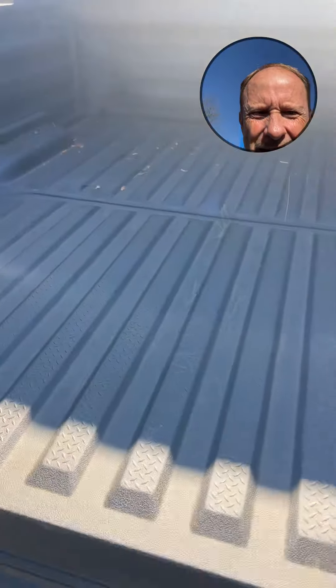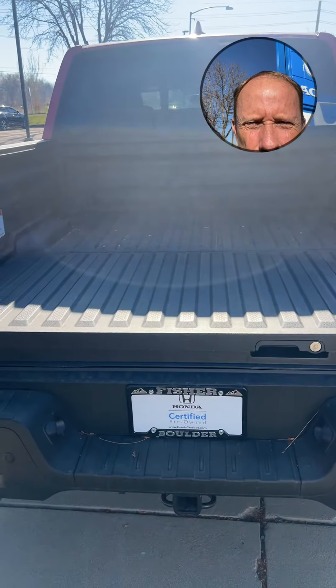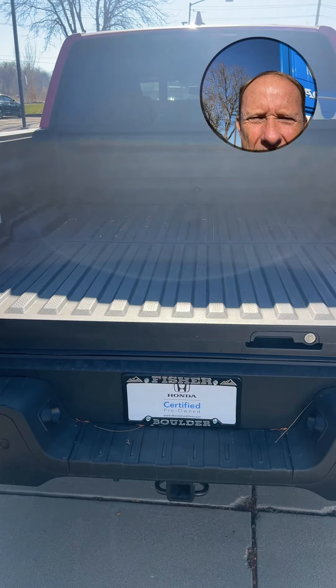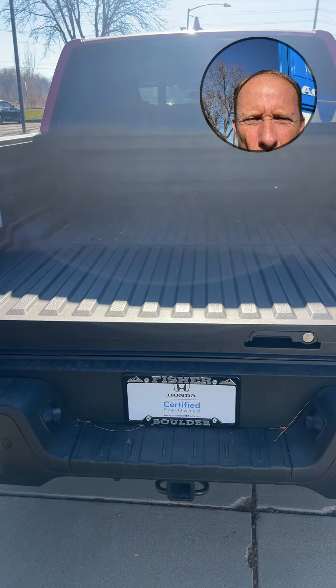Otherwise it stays nice, clean, and waterproof — it's got a really big lip so water doesn't get in. We're one of the only pickup trucks in our category that's four feet across, so you can put a sheet of plywood or sheet of drywall in and lay it flat.